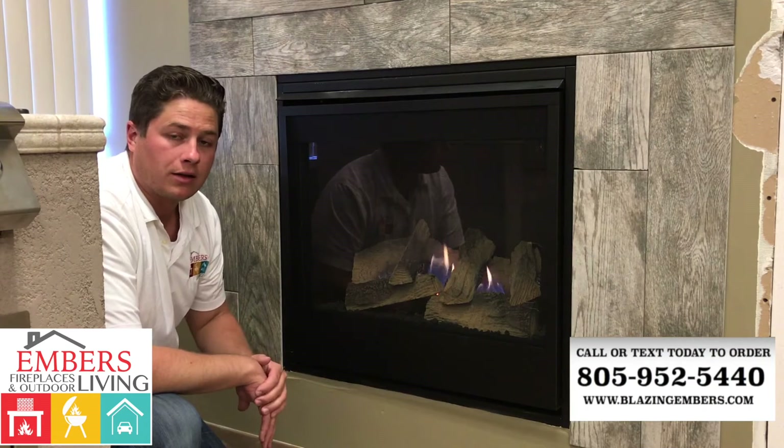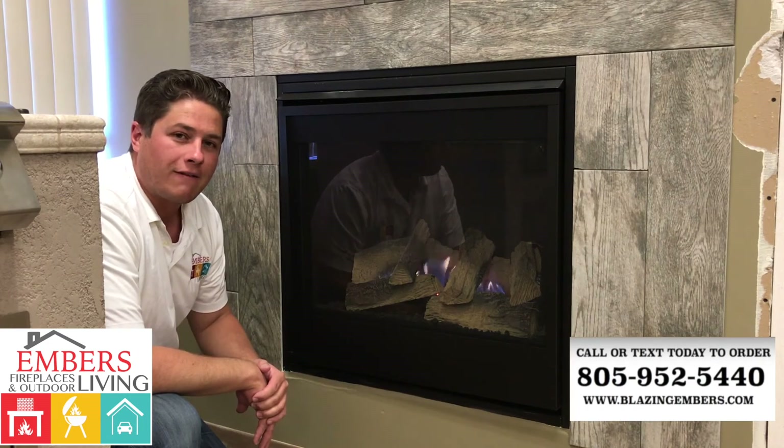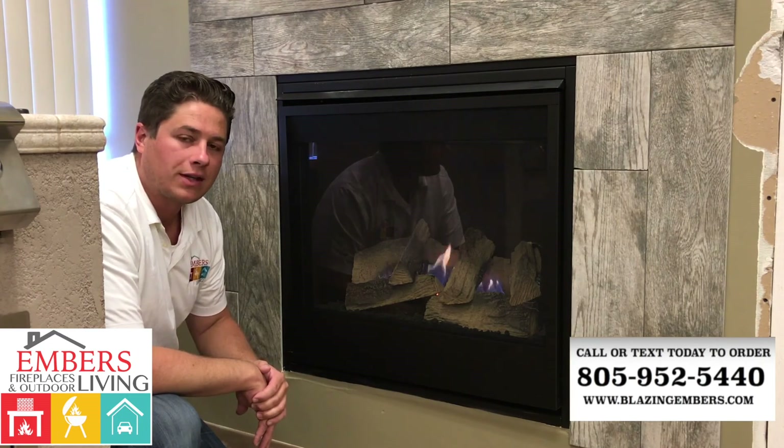You can check out all of our other products on our YouTube channel or on our website at www.blazingembers.com, or call or text our staff at 805-952-5440. Thanks for checking out this video.